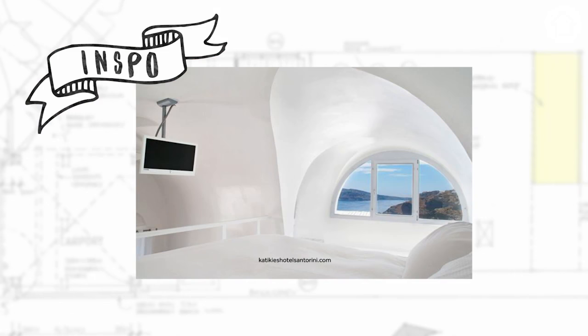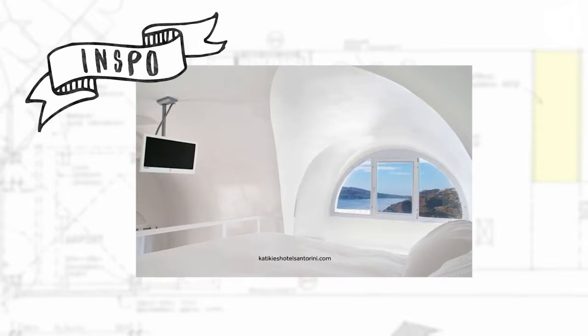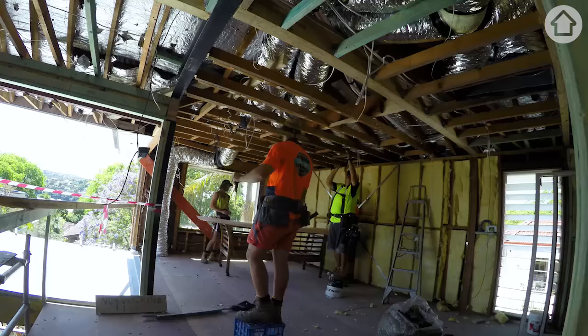Lots of curved edges, no architraves, no window sills, all white, rounded, rendered. Hopefully it's going to look amazing. We can't replicate the Mediterranean ocean outside but we'll do our best with some trees and a pool.